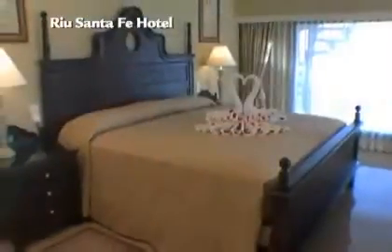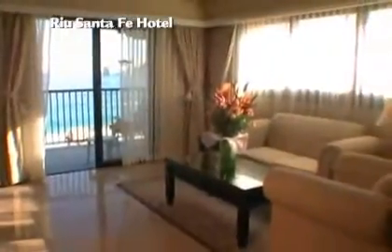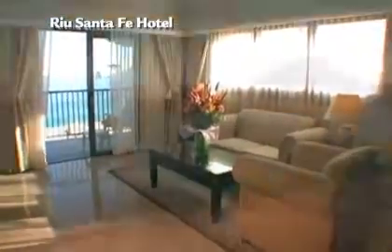But make no mistake, the Hotel Rio Santa Fe is also about relaxation. Their 902 elegant guest rooms are the perfect retreat after a day of Cabo excitement, and the views will blow you away.